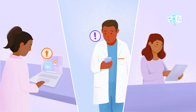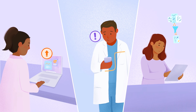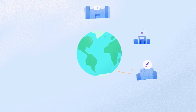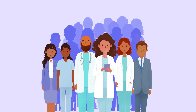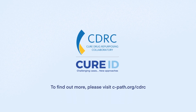Stakeholder collaboration helps accelerate the identification of potential new treatments that can be further studied to benefit patients in need. CDRC enables the data from CureID to be a resource to benefit the entire healthcare community by making the data easily accessible for further research. Help us do more for patients by working together. To find out how you can get involved in CureID and the Cure Drug Repurposing Collaboratory, visit cpath.org/cdrc.